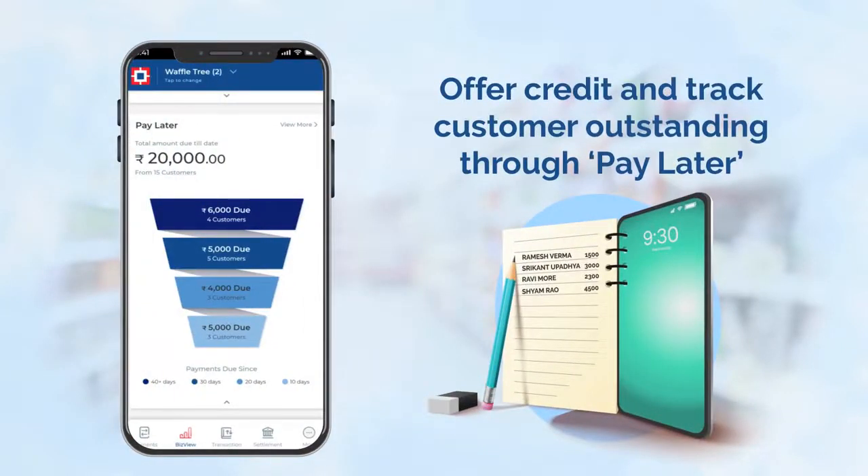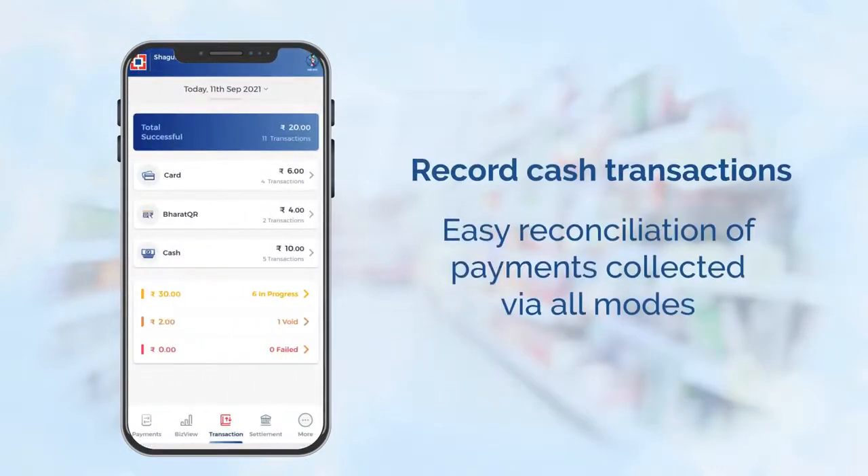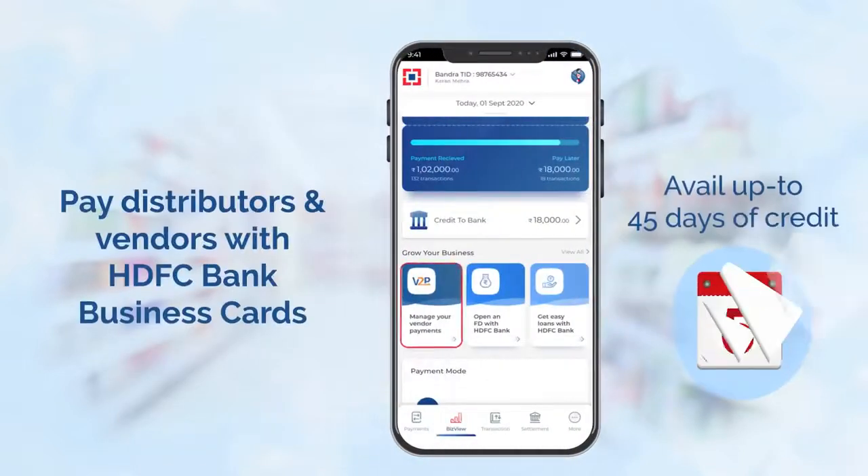Avoid any loss of cash. Maintain and track your customers' outstanding dues easily through Smart Hub. Record all your cash transactions digitally to save time. Instead of managing multiple payment modes to pay multiple distributors, now make all your payments from one place.